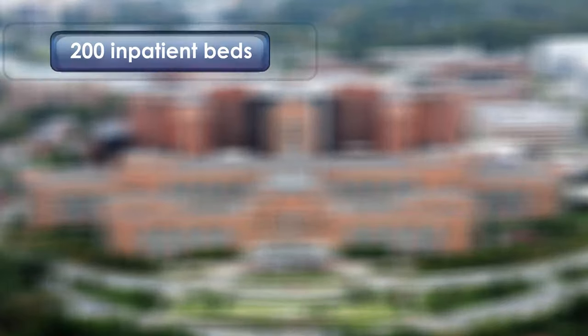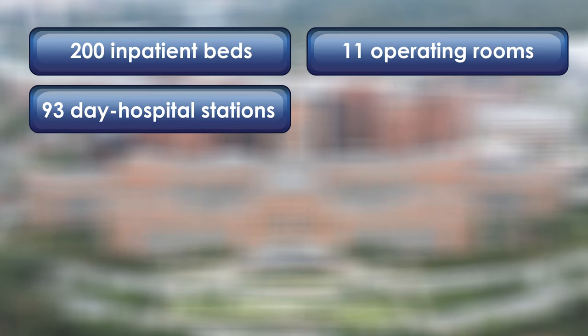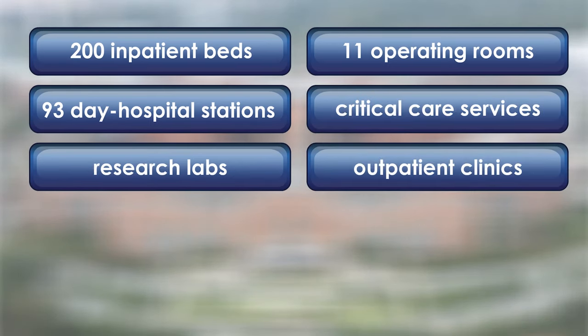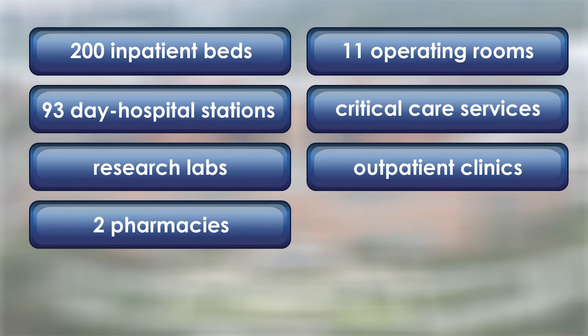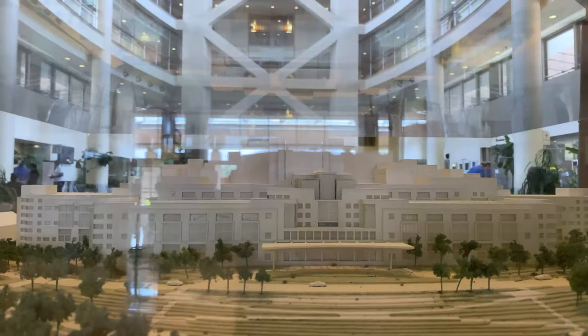Today, the hospital has 200 inpatient beds, 11 operating rooms, 93-day hospital stations, critical care services and research labs, outpatient clinics, two on-site pharmacies, a blood bank, and an array of imaging and diagnostic services.